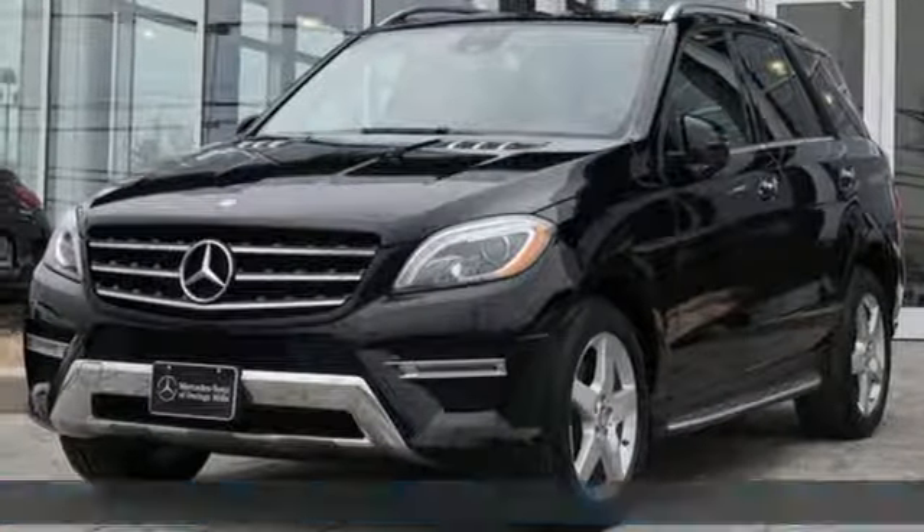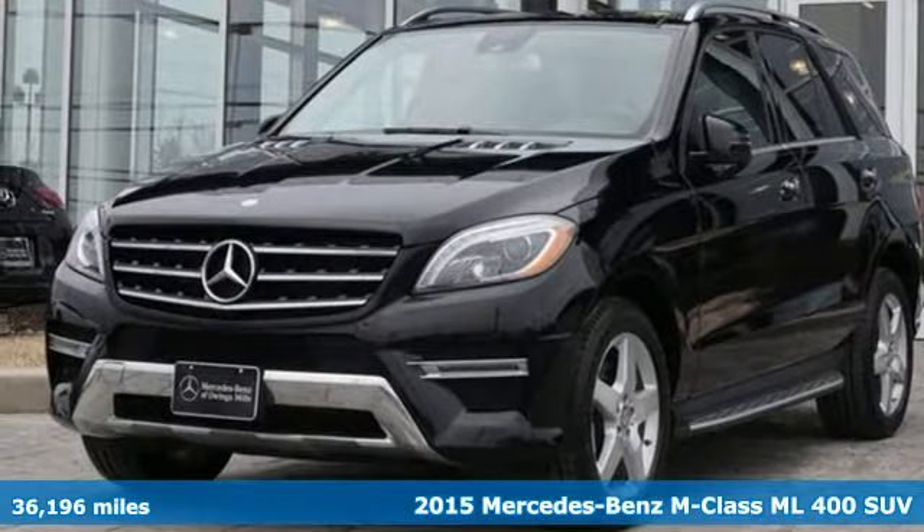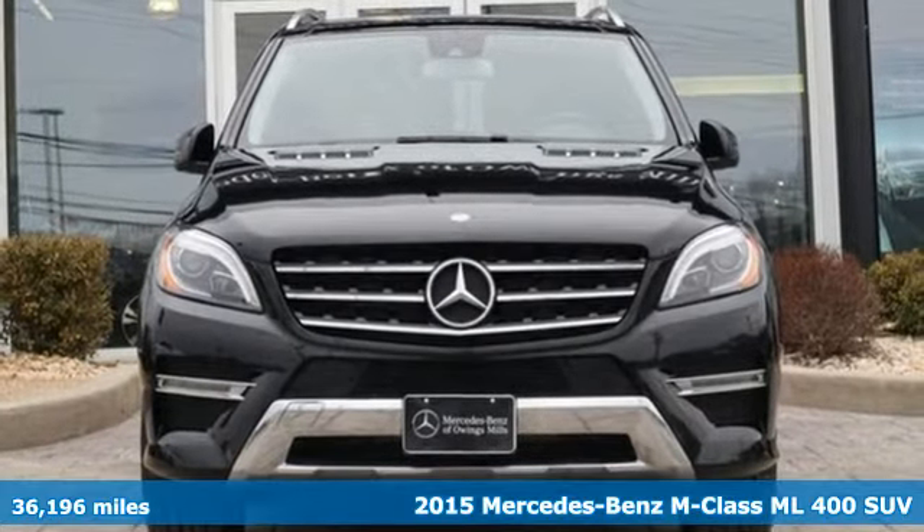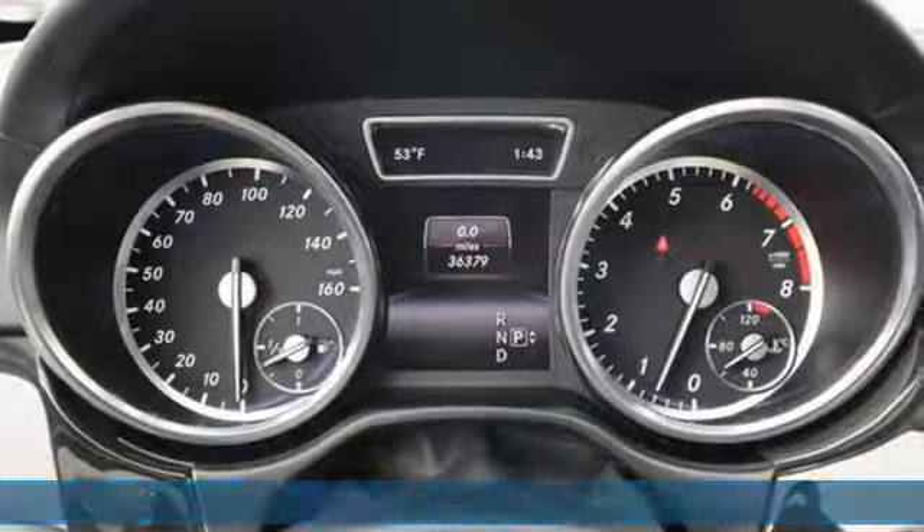Here's a 2015 Mercedes-Benz M-Class. High style, high performance Mercedes-Benz. And it comes with all the amenities you need.